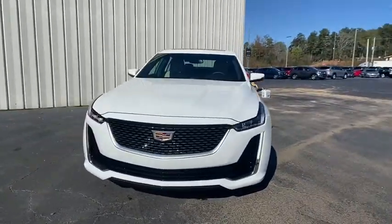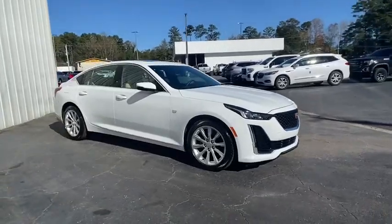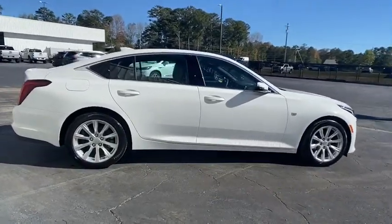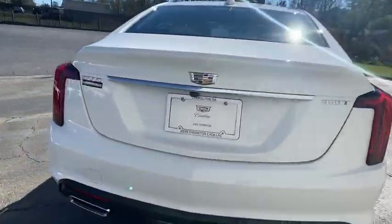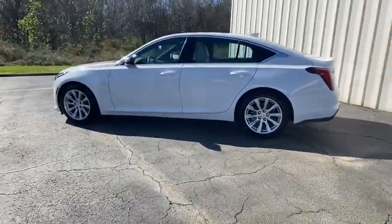Come test drive the 2021 Cadillac CT5. The Cadillac CT5 offers a powerful engine, an upscale interior, and plenty of technology. Couple that with an exterior design that's stunning, and you have a vehicle sure to make people notice. Here are some of this vehicle's great options.